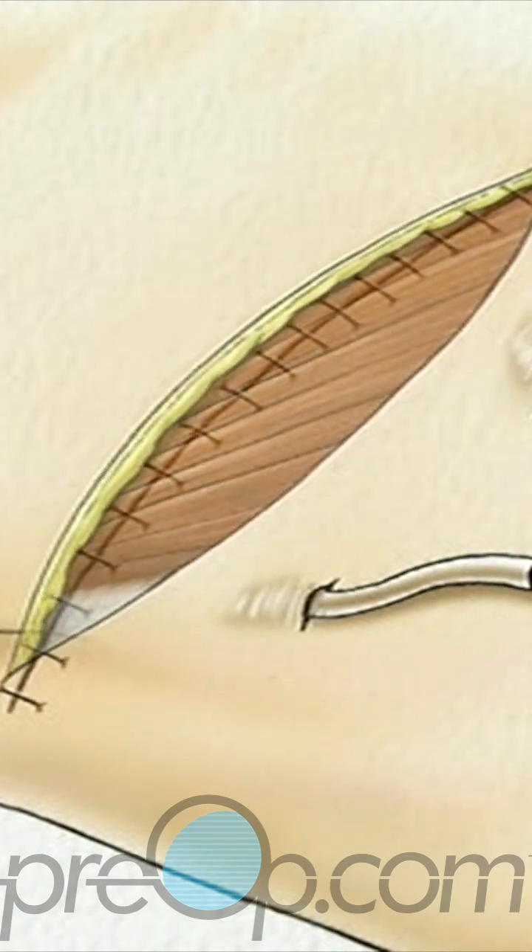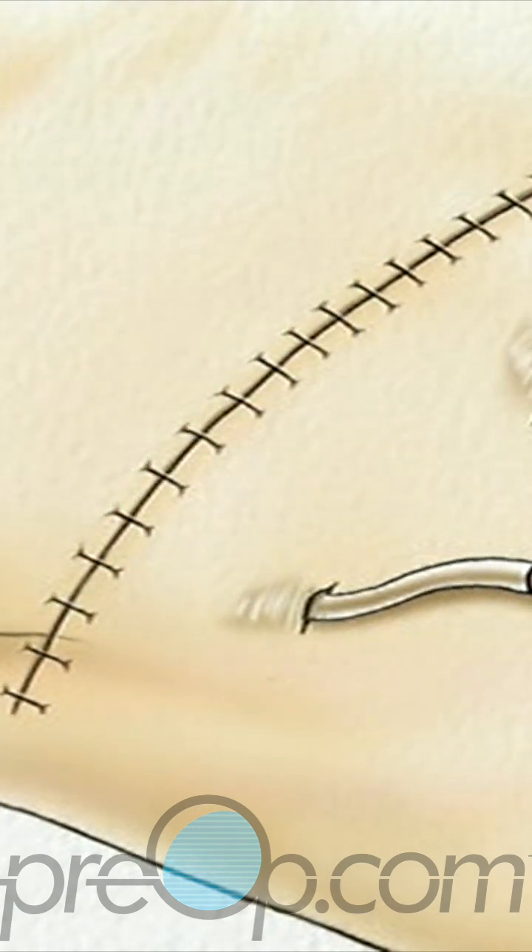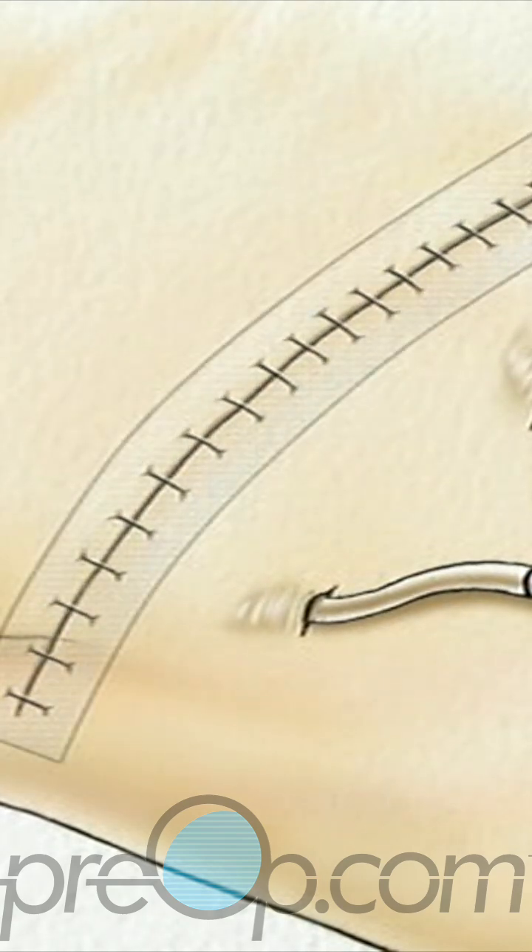They will then close the incision. Finally, a sterile bandage is applied.